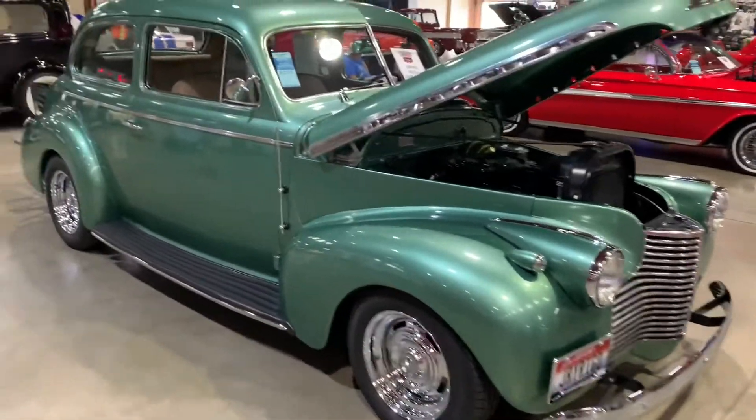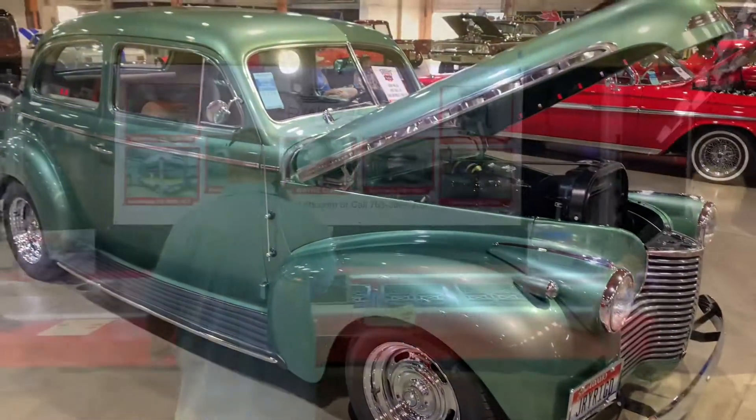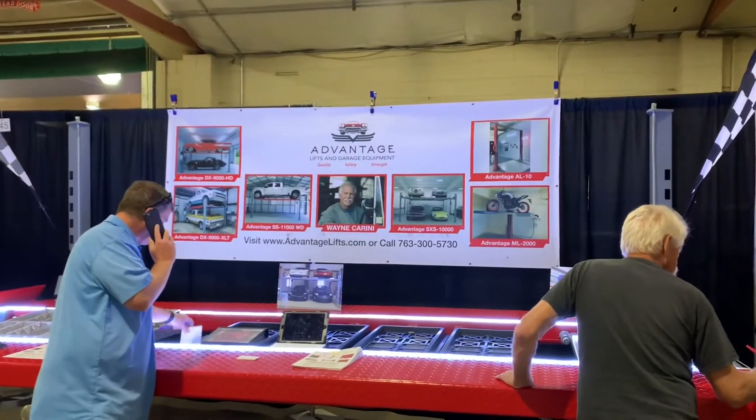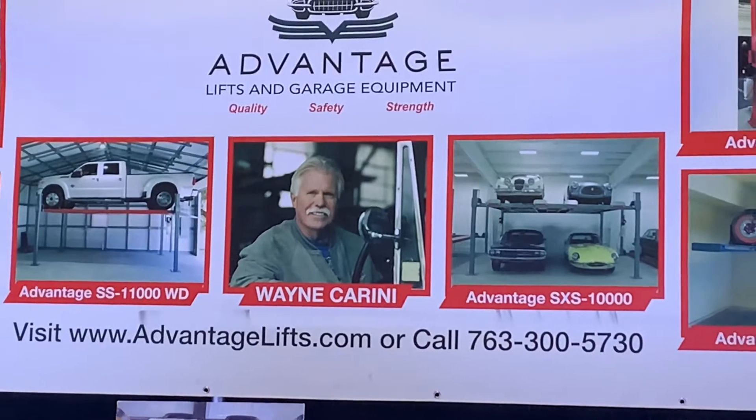Here's a nice '40 Chevy sedan — pretty clean. We came across this: it's Advantage Lifts and Garage Equipment, and we watched Chasing Classic Cars with Wayne Creeny. We just saw this picture here.